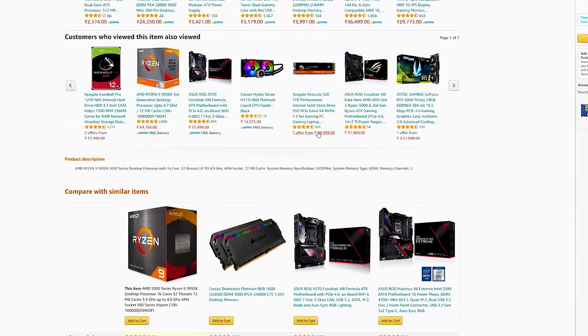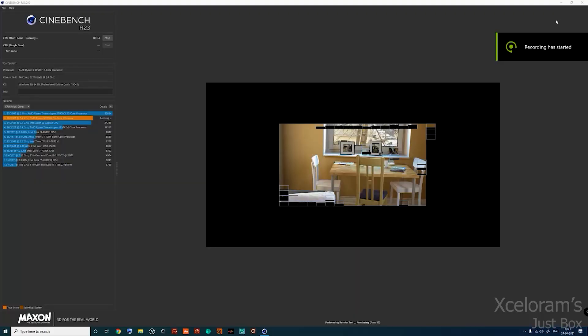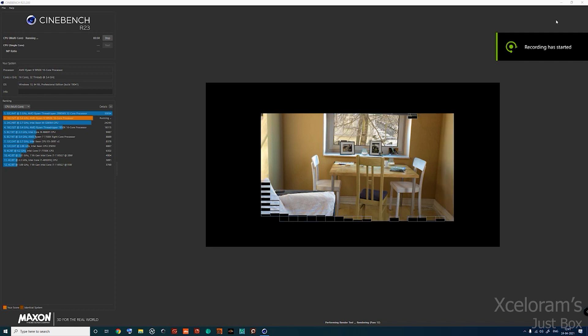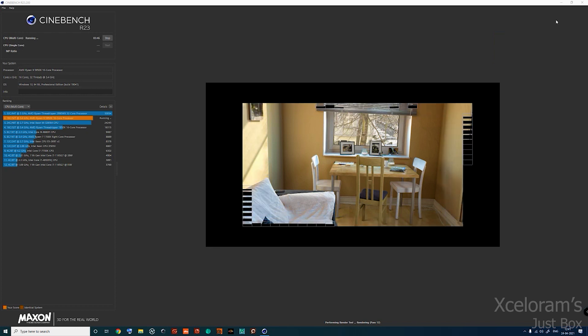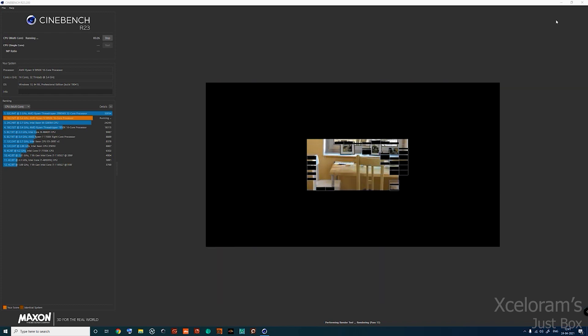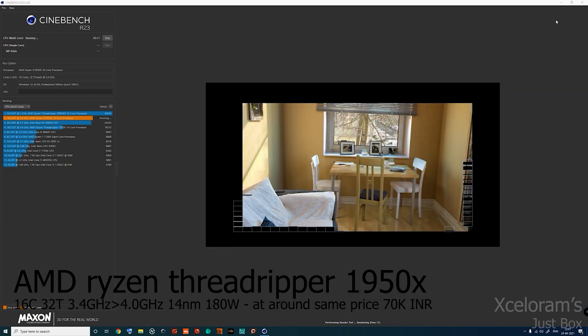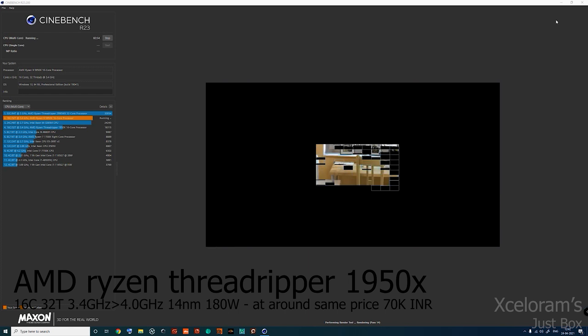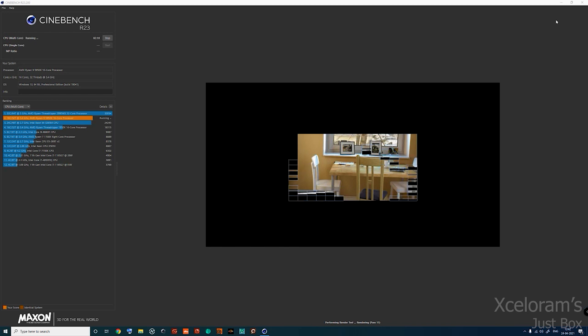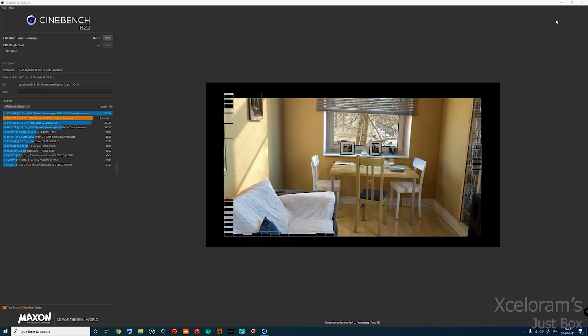I will first be doing a Cinebench benchmark test. As you can see, it's going to render a 3D image about 12 times so you can see how good this processor is. It has already beaten the Threadripper first series 1950X and the Intel Xeon by just a few marks. That Xeon has 24 cores and 48 threads, but our processor is still better.